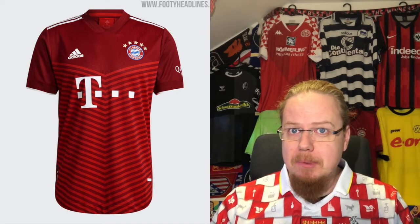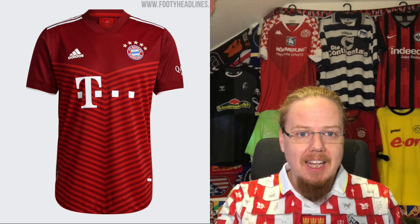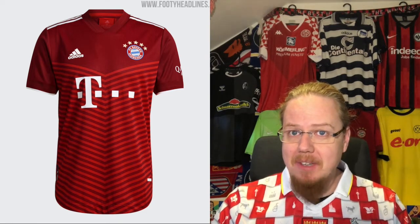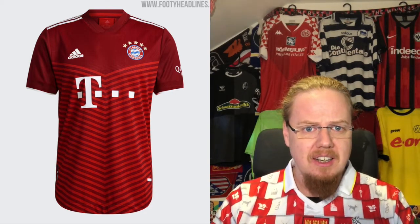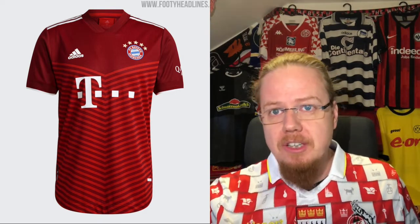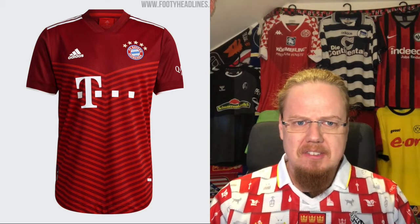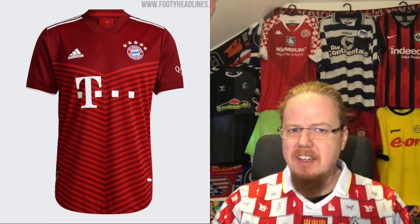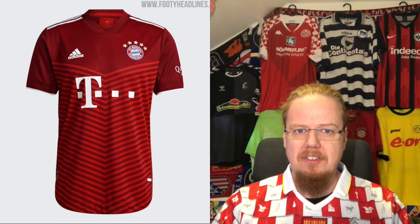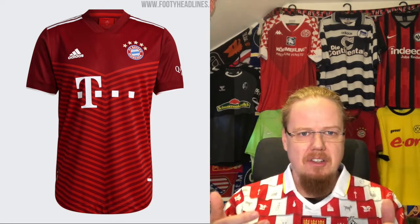First jersey: the defending champions. It's rare that we start with the defending champions already in the first video, and it's quite a controversial one for me. I have to say the last set of Bayern jerseys were actually all rather nice and straightforward. With the new rule that Bayern can only have red with a little bit of white, we go two-tone red. However, this chevron in dark red and then lighter red stripes without a gradient doesn't do it for me — it's a rather meek, weird-looking shirt.